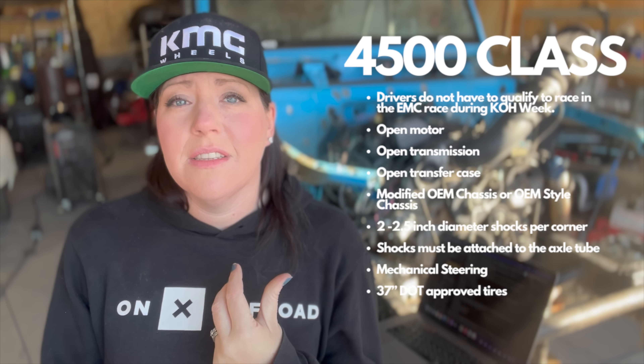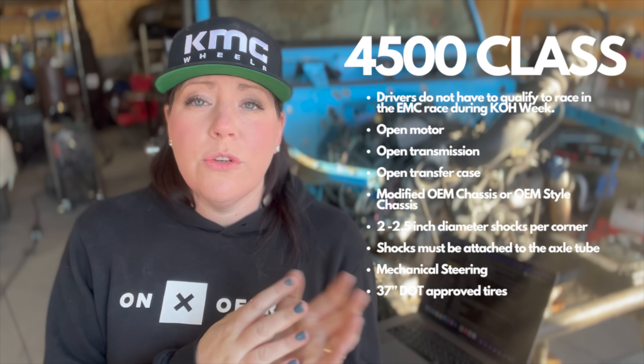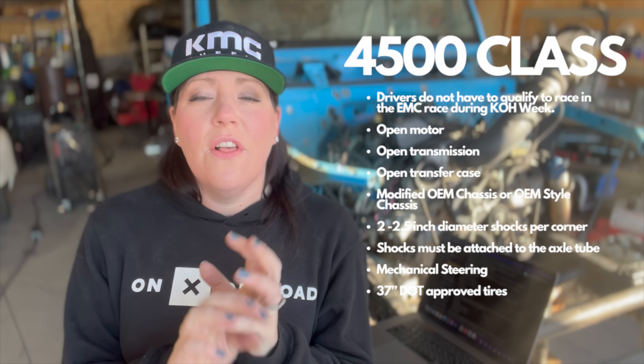Next is the 4800 Legends class, which has been racing in KOH since 2014 and is one of the three classes in the Four Wheel Parts Everyman Challenge. Drivers in this class do not need to qualify. It's one of the fastest growing classes in Ultra 4 because you can take an old Ultra 4 car and race it. Requirements include a front-mounted engine only, two seats side by side, a single shock per corner, a maximum of 37-inch DOT non-sticky tires, and solid axle only — no TDB and no IFS.